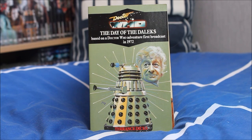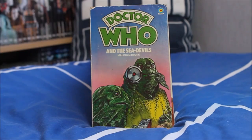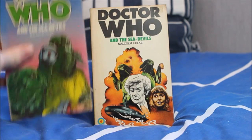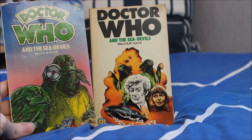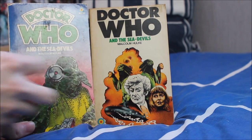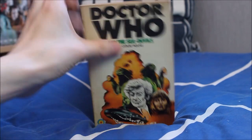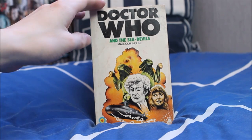The Day of the Daleks has a rather basic yet effective cover with a Dalek and Jon Pertwee. The Curse of Peladon brilliantly features Aggedor on the front and everybody's favourite Alpha Centauri — you can never beat Alpha Centauri. Next Doctor Who and the Sea Devils — two different versions, my original featuring different-looking Sea Devil designs with a very greenish filter, while the other features the Third Doctor and Jo, a rather nice variant.